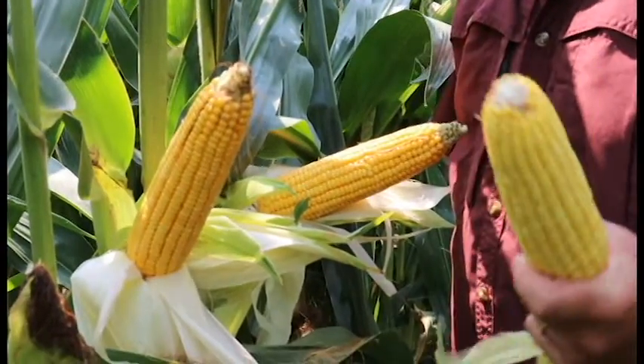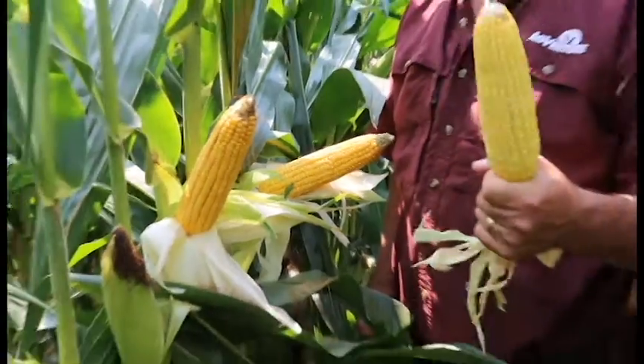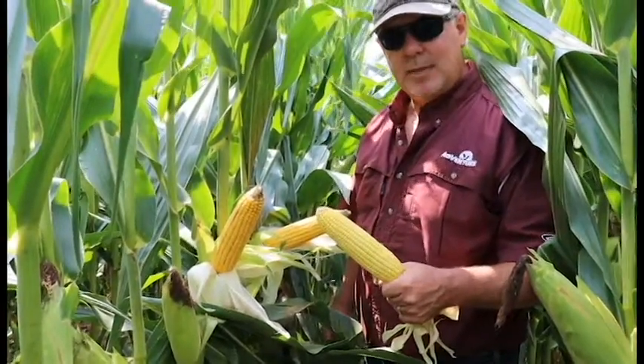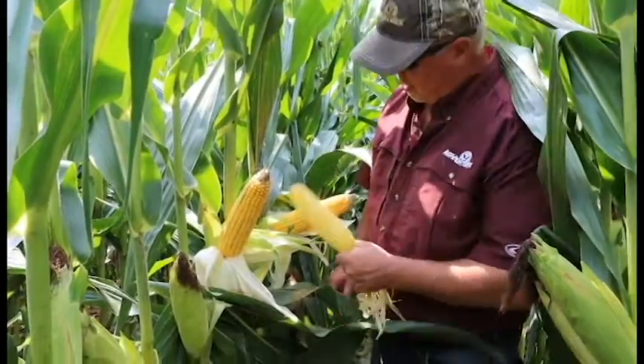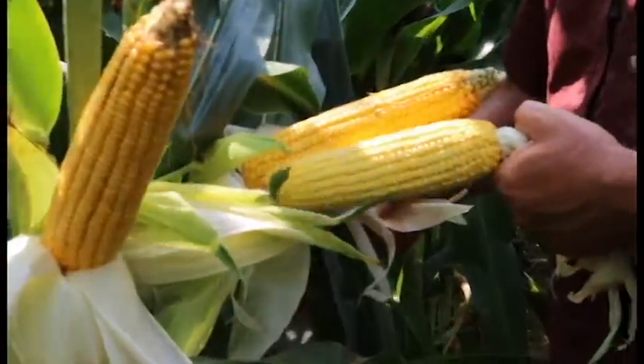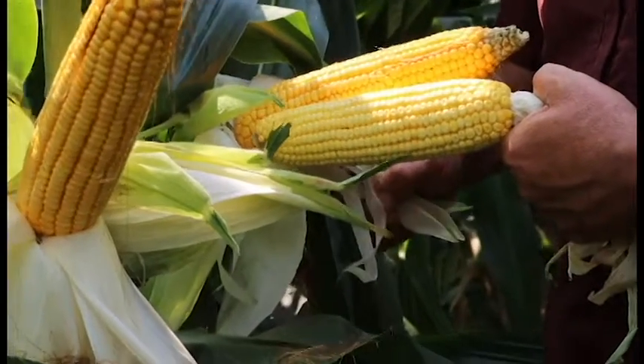I've brought a sample of a competitive ear we plucked out of a nearby field because I believe our lineup in general shows excellent grain quality and test weight compared to a lot of the competition out there, and it really shows up on AV6409.